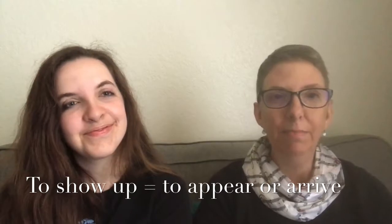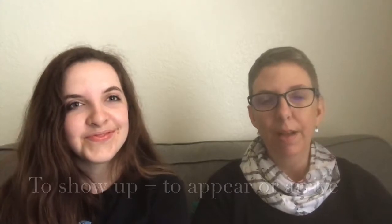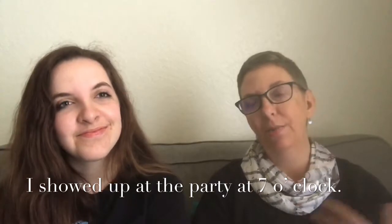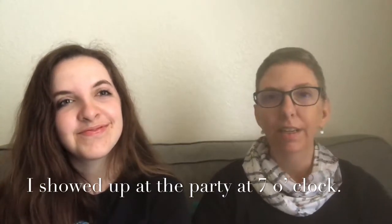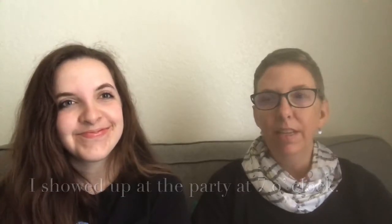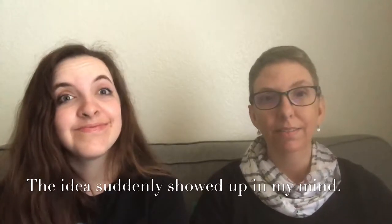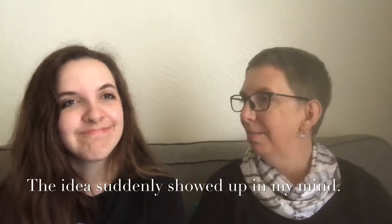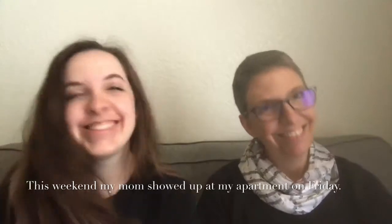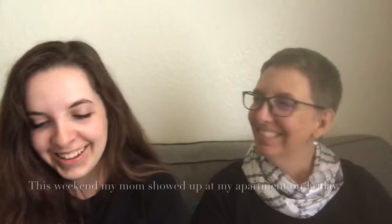'Show up' means to appear or to arrive. You could say 'I showed up at the party at seven o'clock' — meaning I arrived there. Or you could say 'the idea suddenly showed up in my mind' — it suddenly appeared. This weekend my mom showed up at my apartment on Friday — we were so glad!